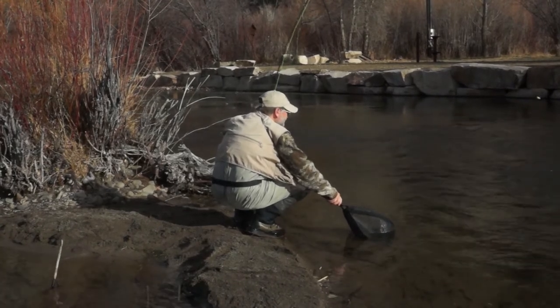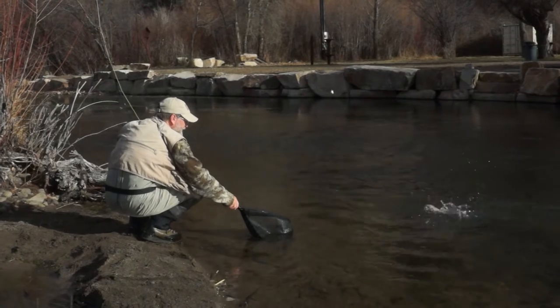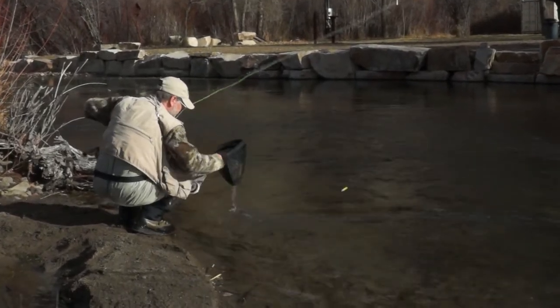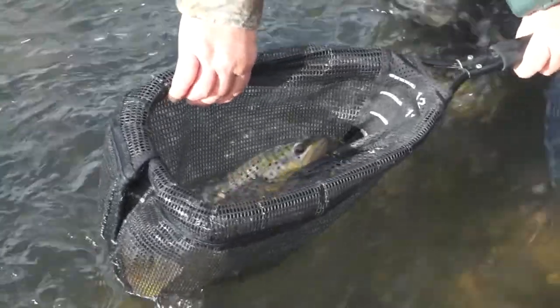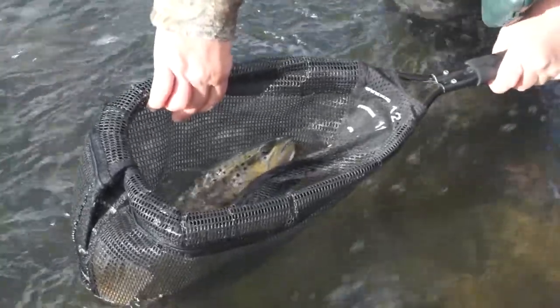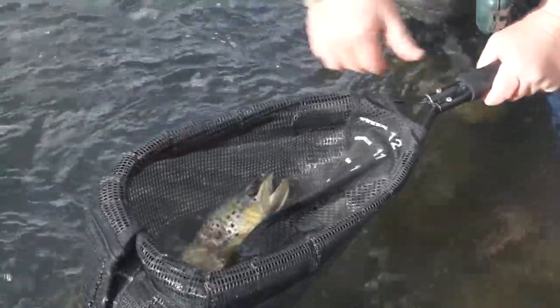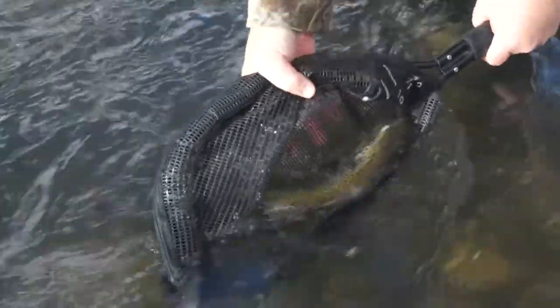Notice we're not wading around in the stream. You don't want to get in the stream and step in the spawning beds if you can help it. If you do wade across, watch where you step on the bottom. We're using an egg pattern — we're really trying to target the rainbows that are feeding on the brown spawn, but this guy jumped on it, so I'm just going to let him go and get back to the spawn.